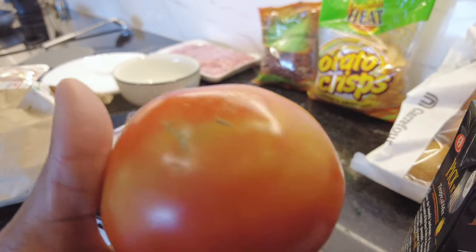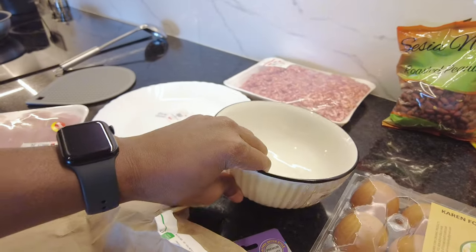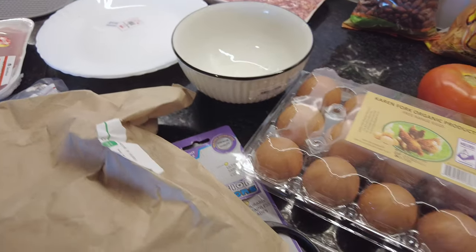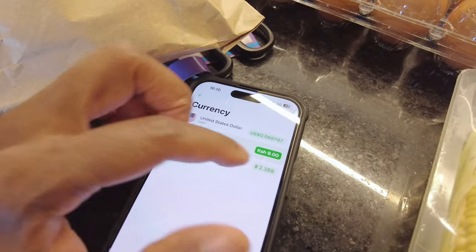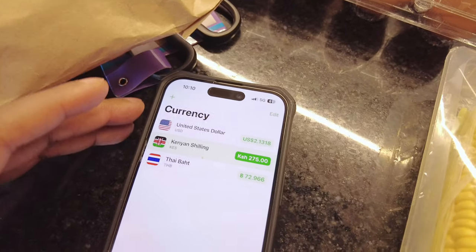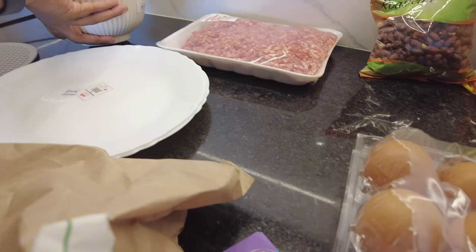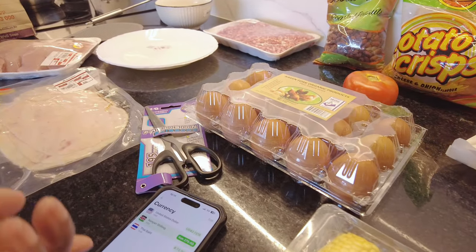We also bought a bowl that was on offer. I needed a round bowl to whip up eggs — the bowls we have are oval-shaped. This is a six-inch bowl and it was 275 shillings, which is $2.13. That wasn't the greatest deal — I could have gotten a bowl like this at the Dollar Tree for a dollar — but there's no Dollar Tree here.